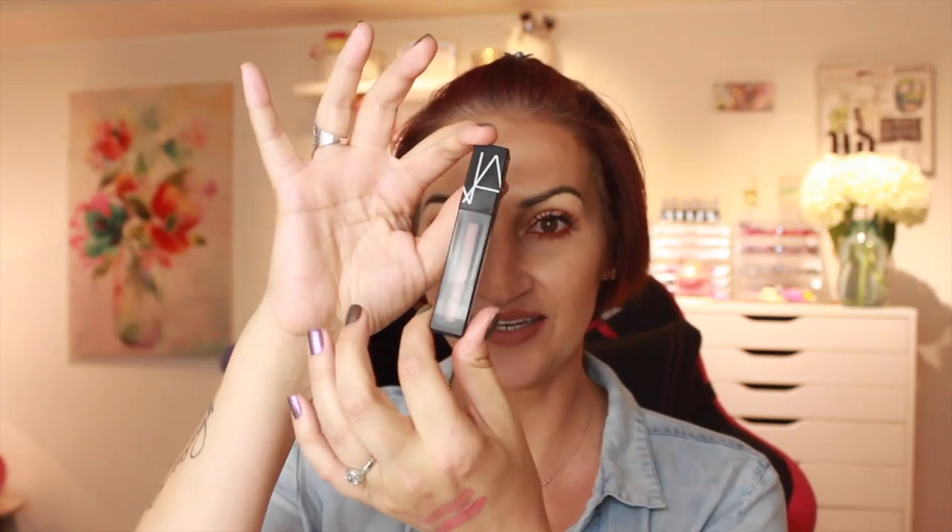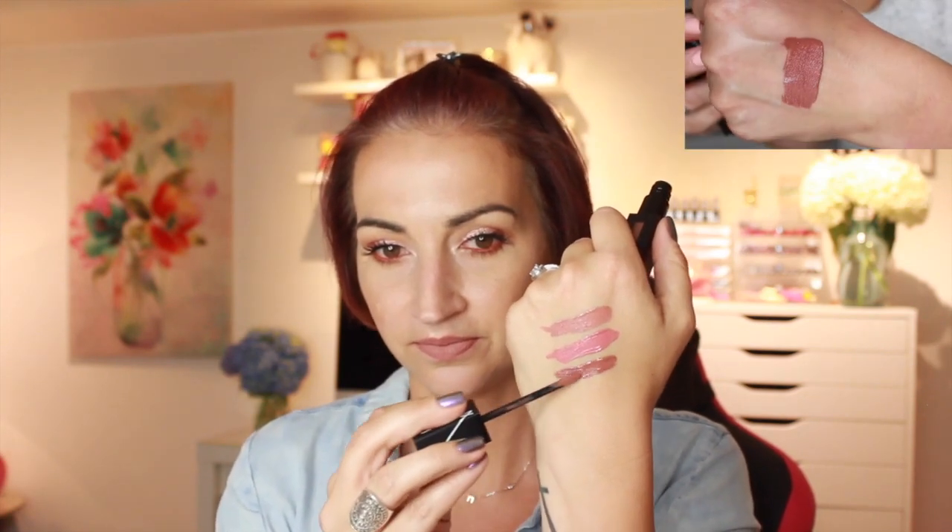The next one is Just What I Needed. My camera stopped recording just as I was doing that swatch — so that is one swipe. Let me build it up. That one's a little bit deeper of a nude — very pretty. They do set pretty quickly, but not so fast that you don't have time to work with it, which I like.